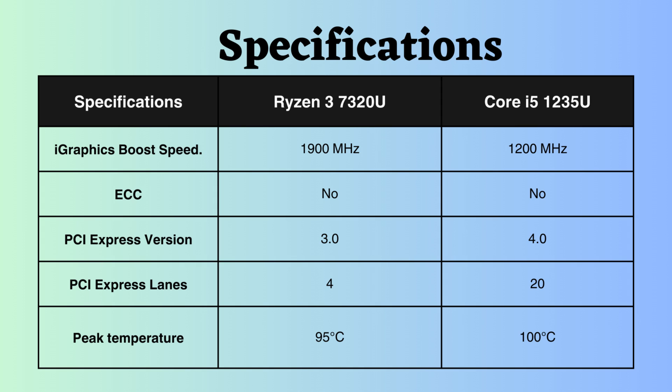The Intel Core i5-1235U supports PCI version 4, while the Ryzen 7320U supports PCI version 3. Additionally, the number of PCI lanes for Intel is greater, facilitating the handling of more peripheral devices and faster data transfer rates.